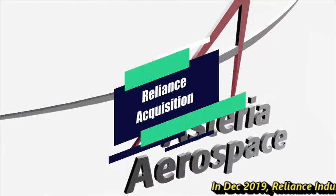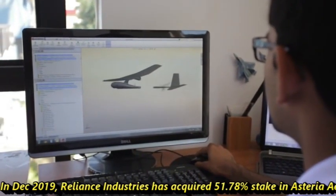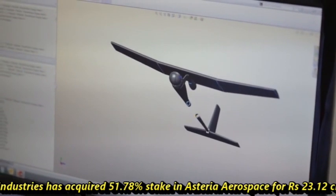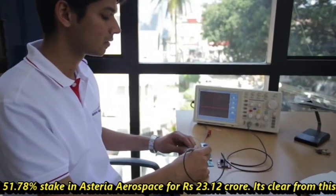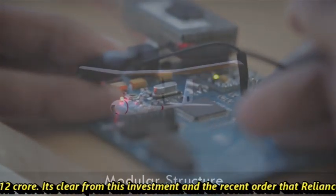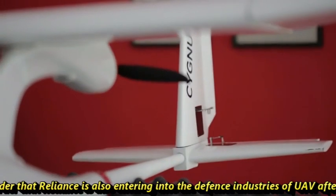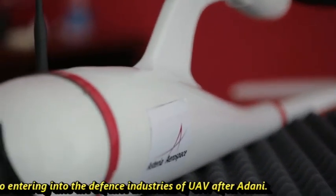In December 2019, Glance Industries acquired a 51.78% stake in Asteria Aerospace for Rs 23.12 crore. It is clear from this investment and the recent order that Reliance is also entering the defense UAV industry, following Adani.